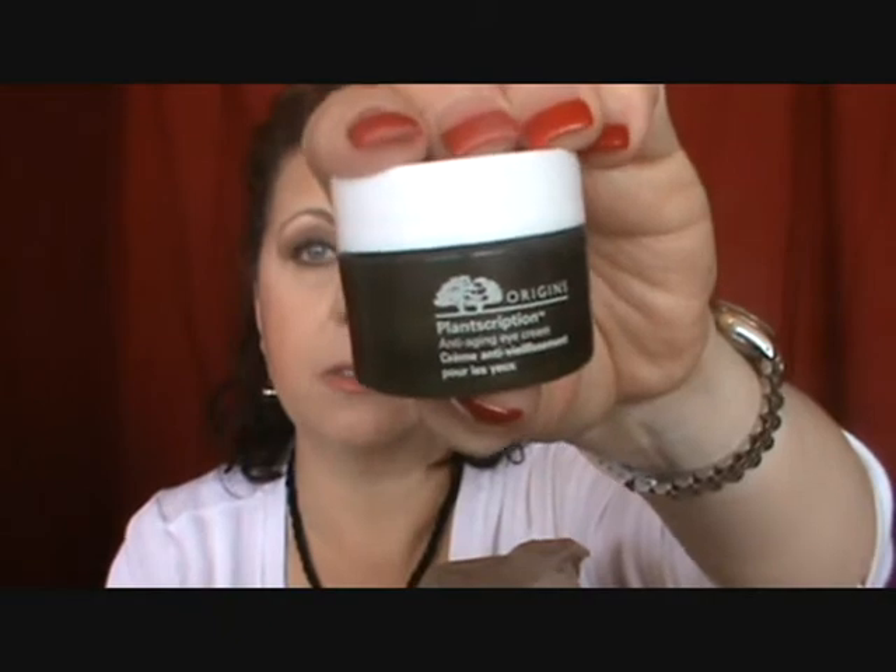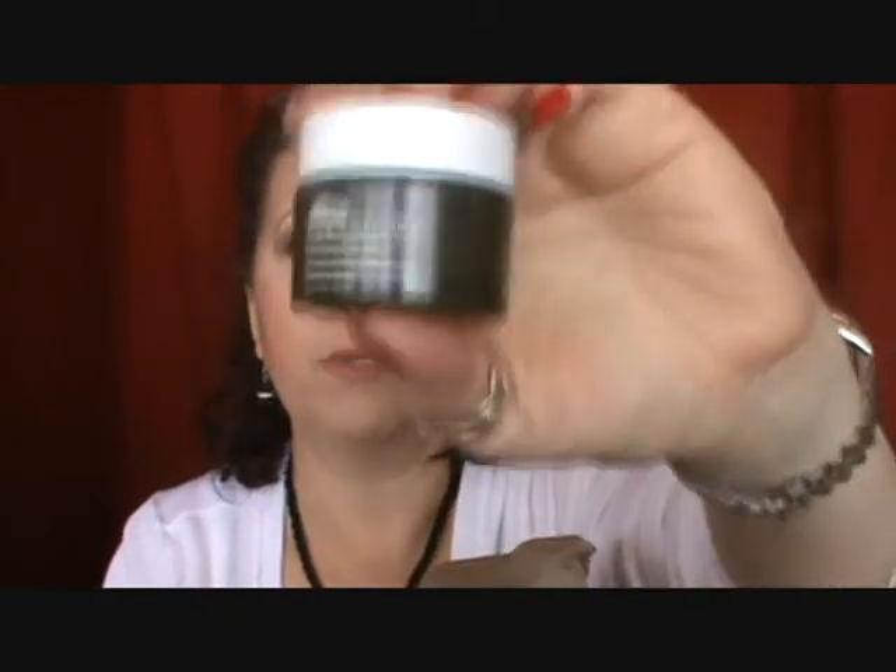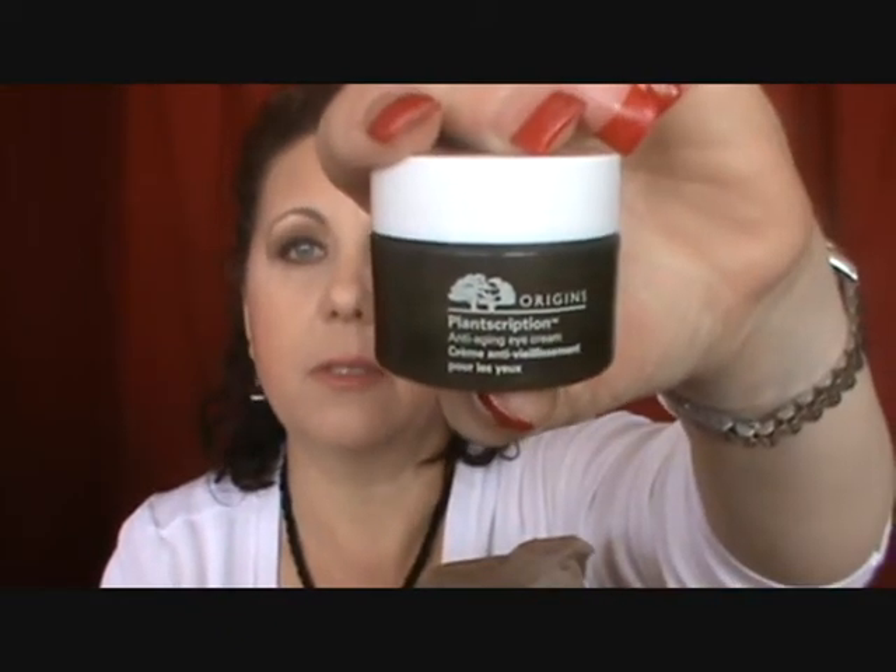I finished my Origins Plantscription Anti-Aging Eye Cream — I really did like this. I got it free at Sephora during a promotion where you got it when you spent a certain amount. It would be something I'd consider purchasing, but right now I have so many eye creams there's no need. If you're looking for one, this is a good one — the Origins Plantscription.